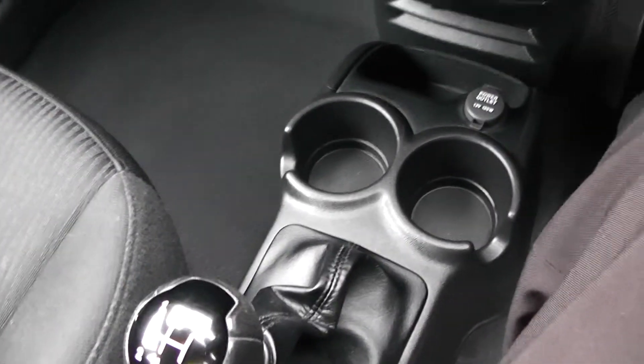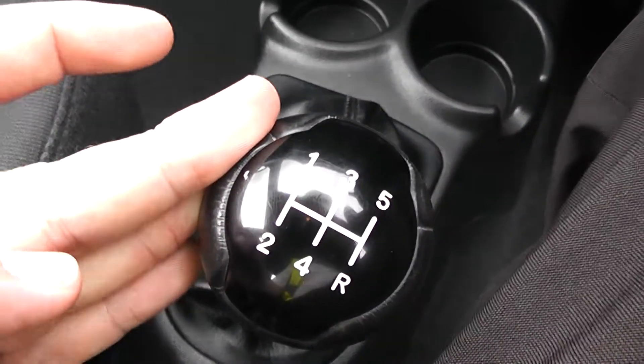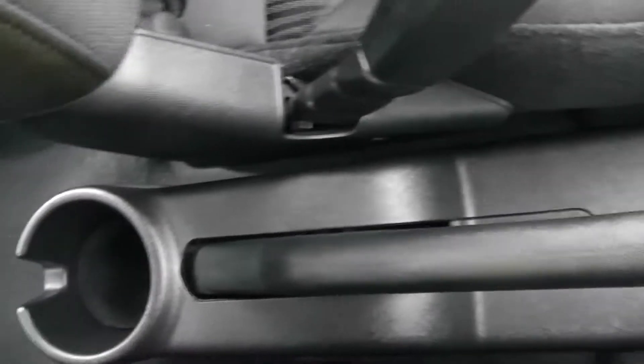As mentioned, this vehicle is a manual and has five forward gears, and there's some additional storage at the rear of the handbrake as well.